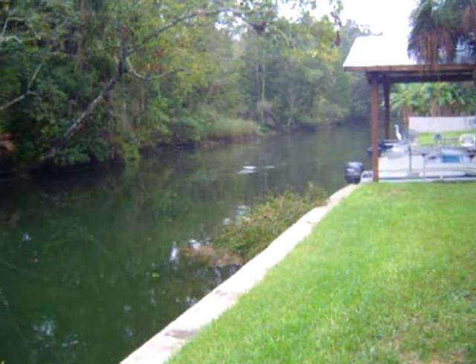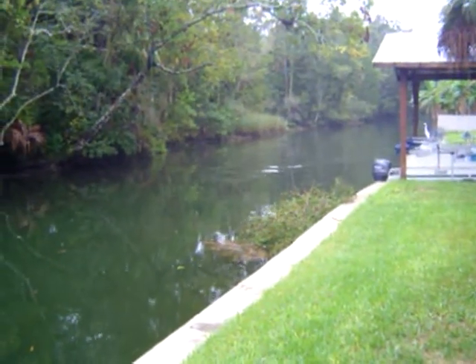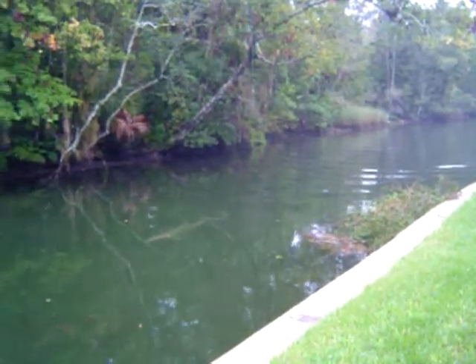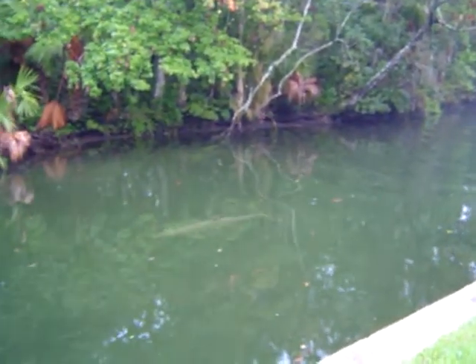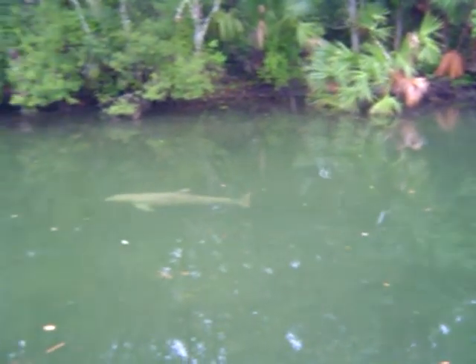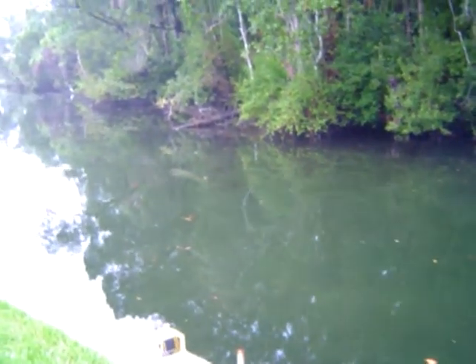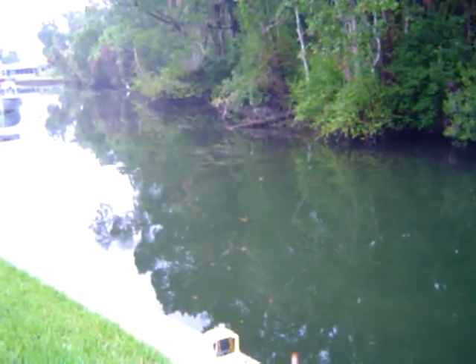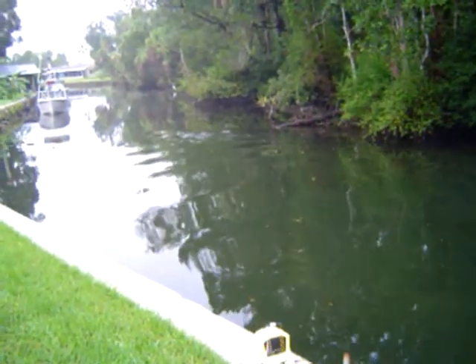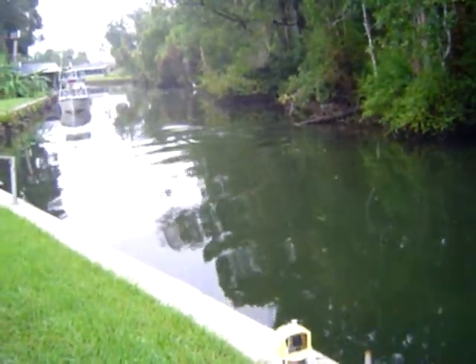The waterway teems with fish life, and it's that that attracts the dolphins. They come to feed normally around about high tide. This one's been down to the spring and is now on its way back to Kings Bay. Sometimes they feed off the seawall — this one's actually feeding off our seawall.